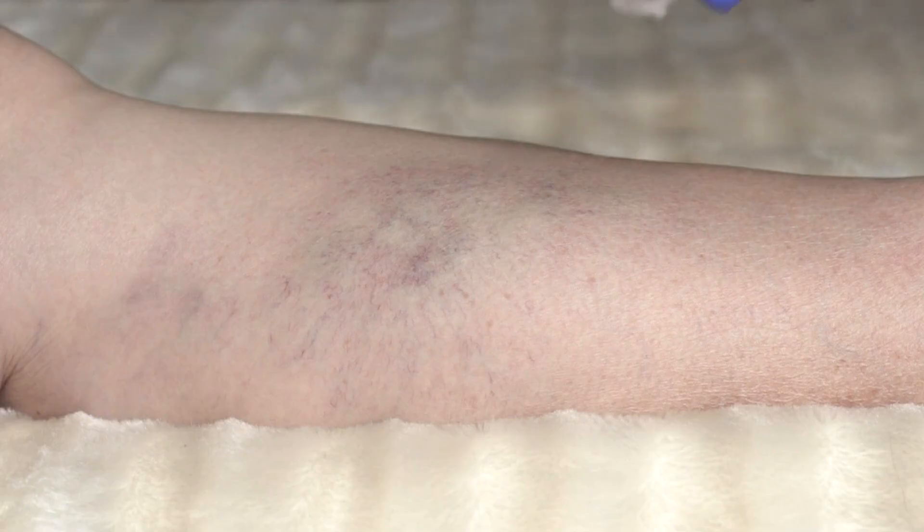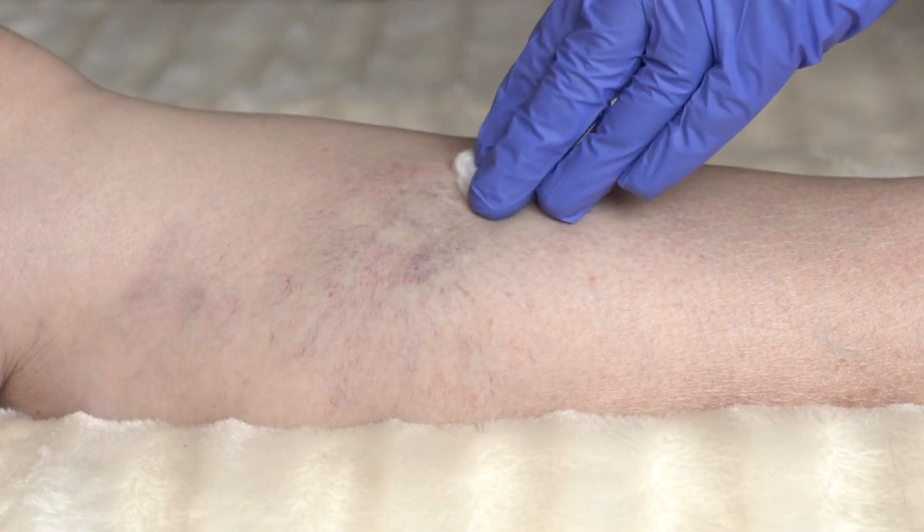These conditions can cause symptoms such as pain, aching, swelling, and heaviness in the legs, and can also lead to complications like skin ulcers or blood clots. Sclerotherapy provides a minimally invasive way to address these issues.